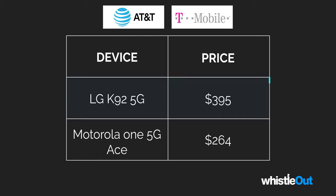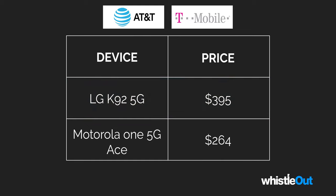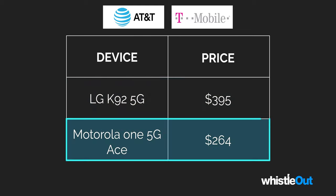If you want the absolute cheapest 5G options for AT&T and T-Mobile: for AT&T it's the LG K92 5G at $395, and for T-Mobile it's the Motorola One 5G Ace at $264. Both phones are fairly low quality and won't offer great 5G access — it's just going to feel like 4G. The speeds won't be much faster than what you have with 4G LTE right now, which is why I don't recommend those.